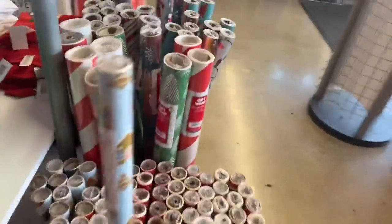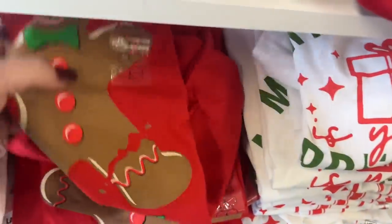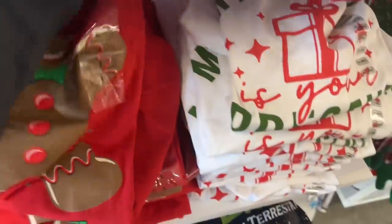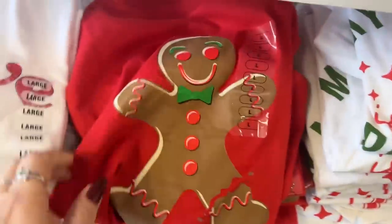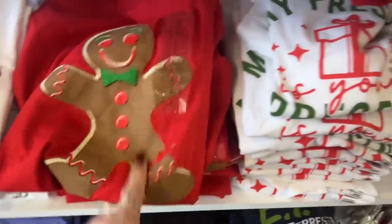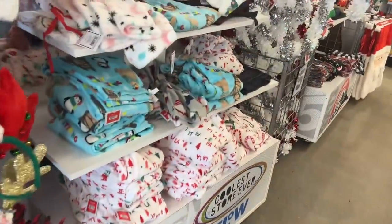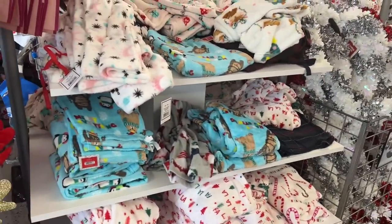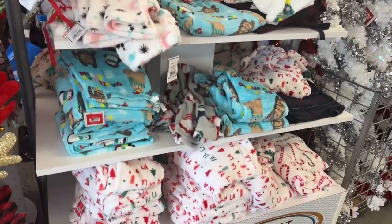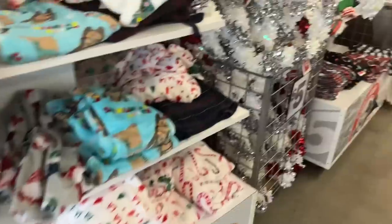A lot of you wanted to know about the gingerbread one — they still have more gingerbread here. That's the gingerbread shirt for five dollars. They also have all their pajamas; I went through the pajamas the last time we were here, and those are going for five dollars as well.